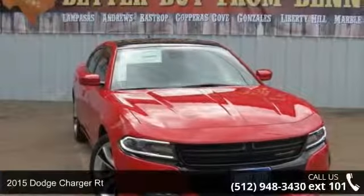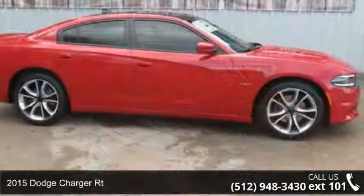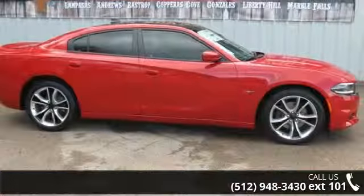Imagine yourself in this 2015 Dodge Charger RT. If you are looking for a first-rate auto, this one could be yours today.